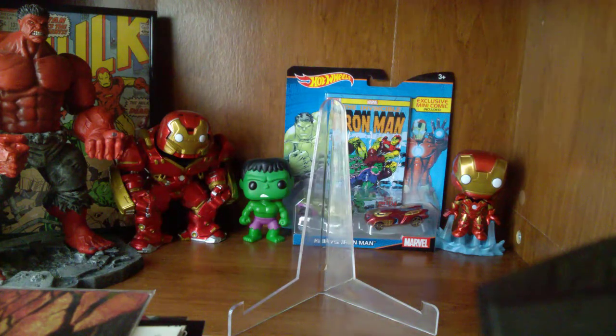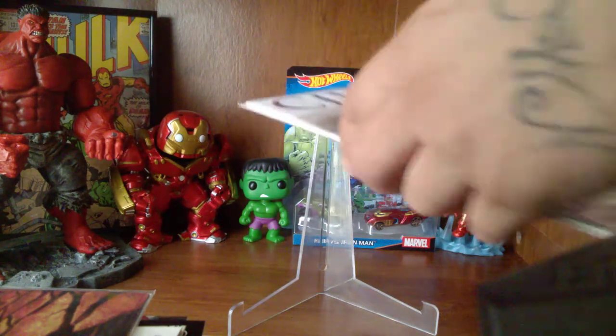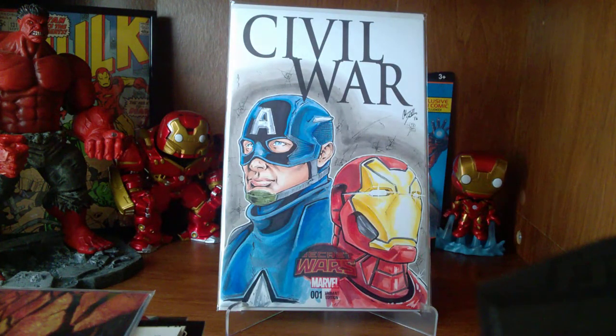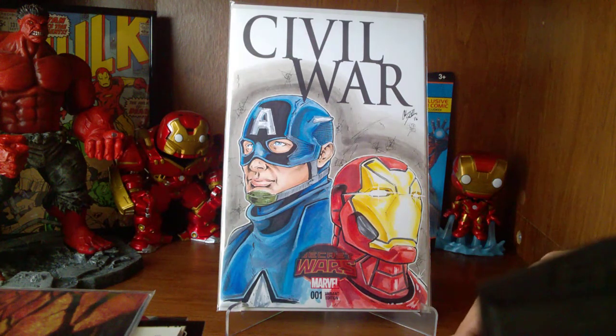And last — I always save the best for last. This is something I'm very excited to get. This is Civil War issue number one — this was a sketch variant and I actually had this sketch done by a local artist on local comic book day that was at one of my shops. Just amazing artwork. His name is Adam Fields, and I have his info if you want anything done. If you're interested, leave something in the comments and I'll shoot you that information.